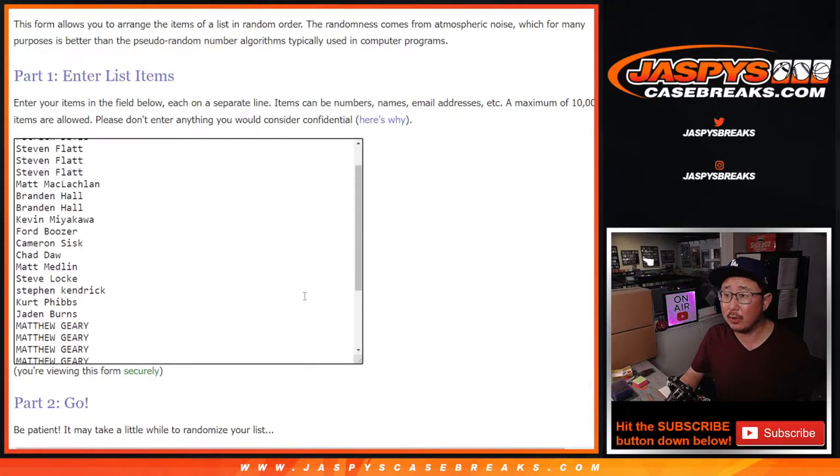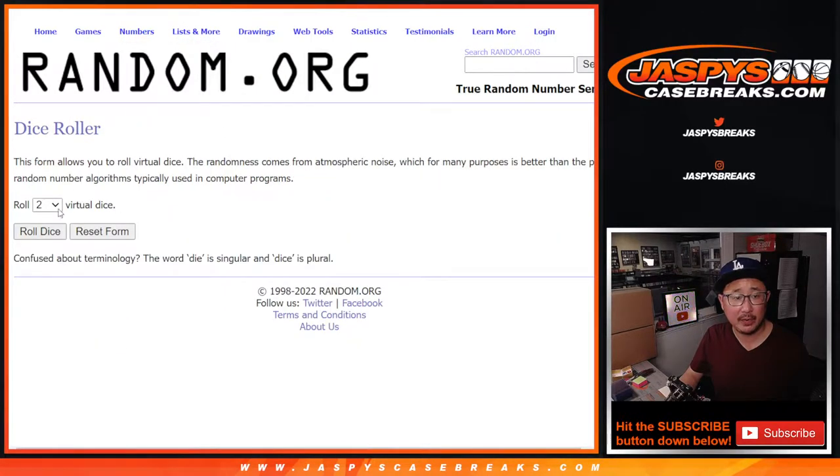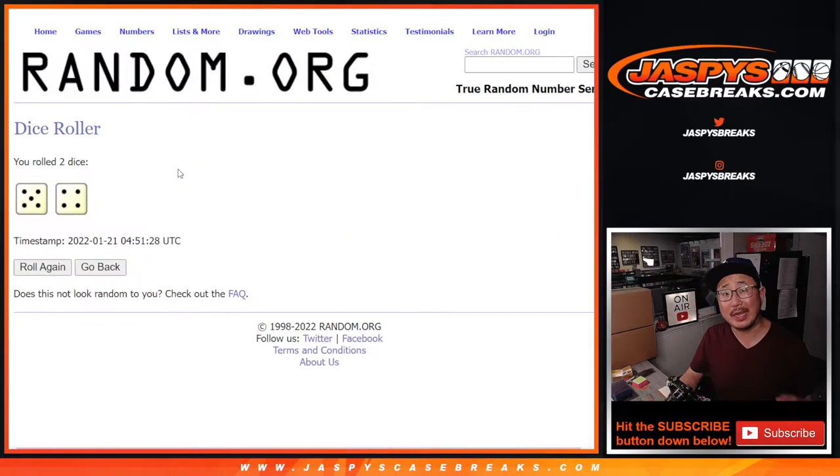Big thanks to this group for buying into it — thanks for taking the chance. And the teams are right there. So the first dice roll is for names and teams, and the second dice roll will be for the giveaway. Those are the cases right there.